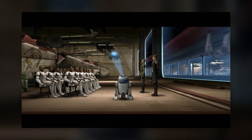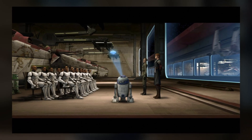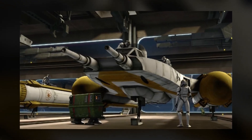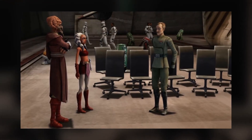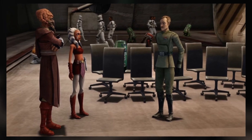In Shadow of Malevolence, a Republic gunship has a Kowakian monkey lizard painted on its side. It was known as the Crumb Bomber, named after Salacious Crumb. The four-legged gonk droid is called a plunk droid, and just like the gonk, it says 'plunk' as it walks around. The chairs at the briefing are normal, everyday office chairs, just like the ones used on the Death Star.